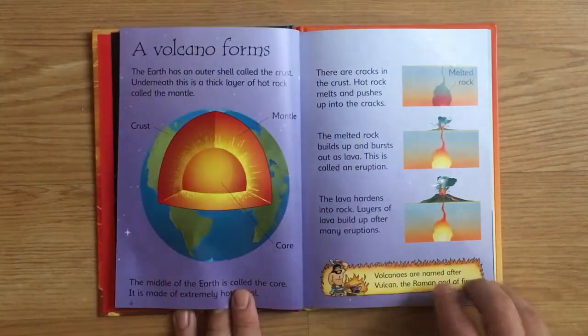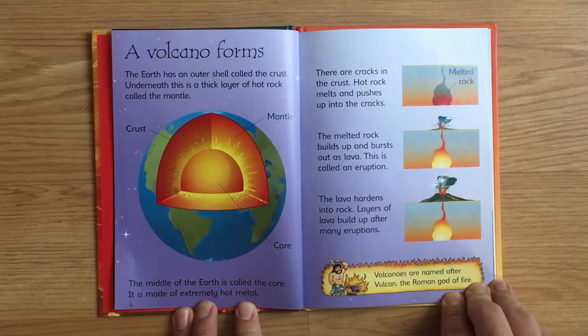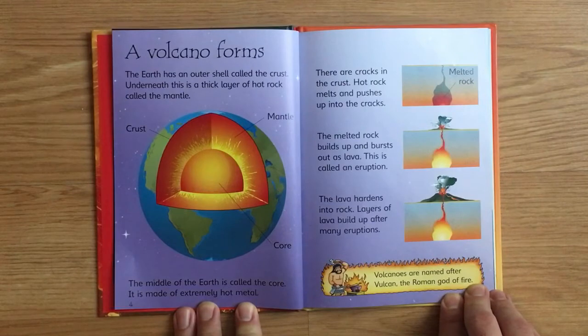A volcano forms. The Earth has an outer shell called the crust. Underneath this is a thick layer of hot rock called the mantle. The middle of the earth is called the core. It is made of extremely hot metal.